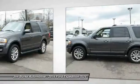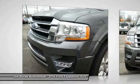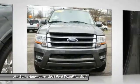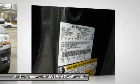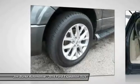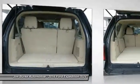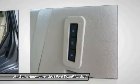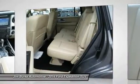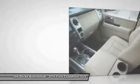This isn't just a vehicle. It's an experience. So stop in for a test drive today. I'll see you soon.